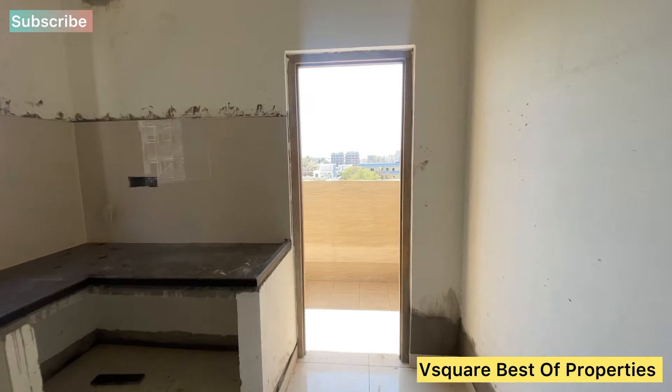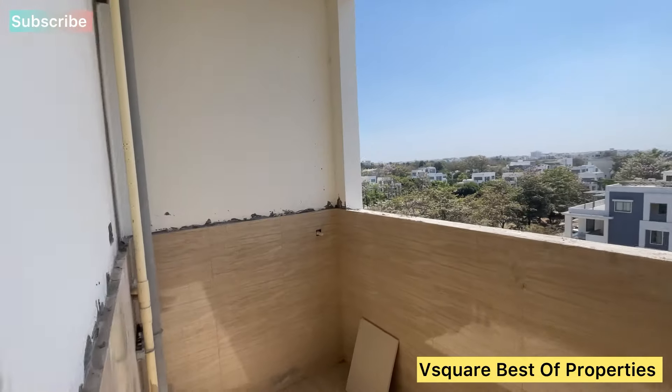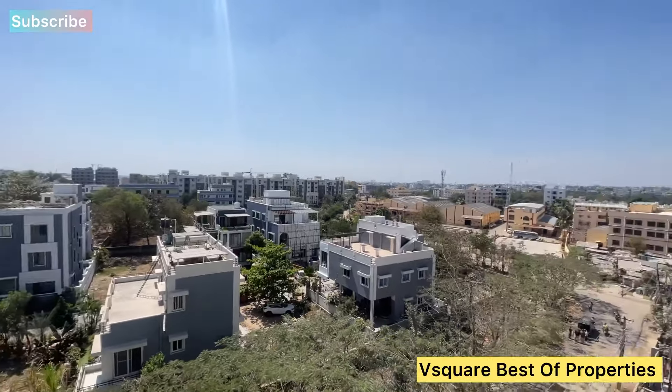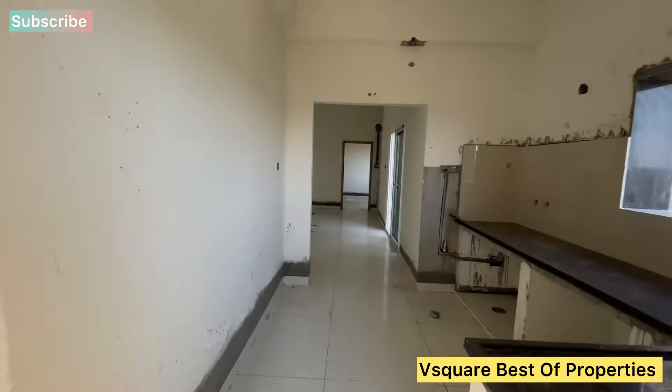We are going to complete this project in another 4 months. Home loans are available for this property. This is an open kitchen layout.